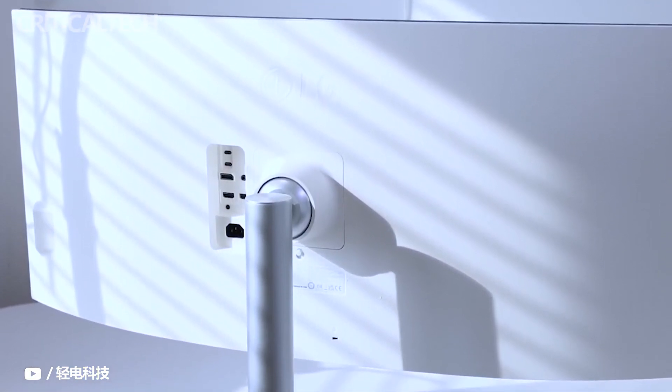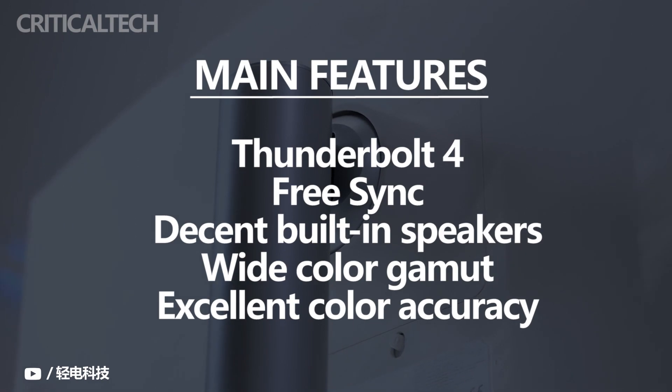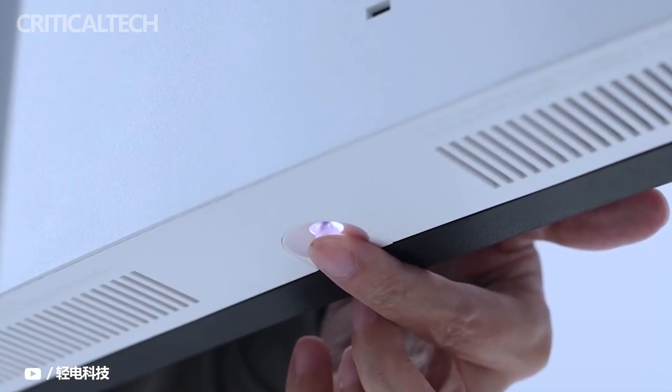While it is quite expensive, it's worth the price if you can put its screen and features to good use. It's also equipped with Thunderbolt 4, FreeSync, decent built-in speakers, wide color gamut and excellent color accuracy, making it a great pick for various uses.